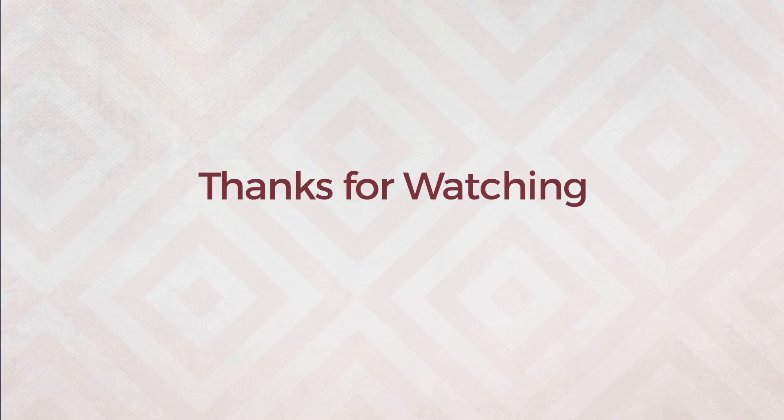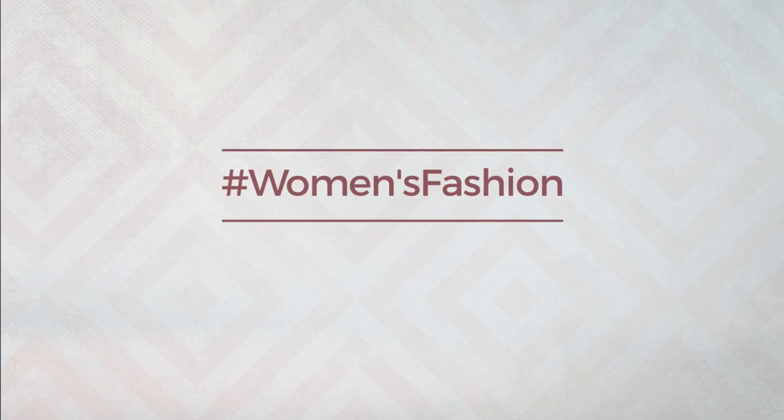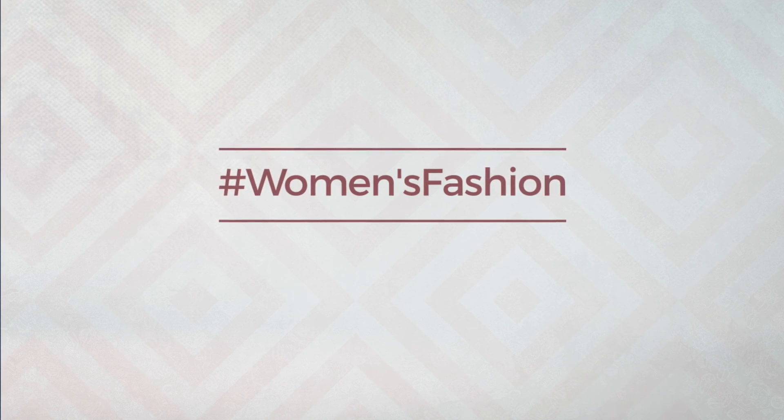Thanks for watching this handpicked collection by Hashtag Women Fashion. And if you didn't like it, write something mean in the below comments. Otherwise, subscribe to our channel.